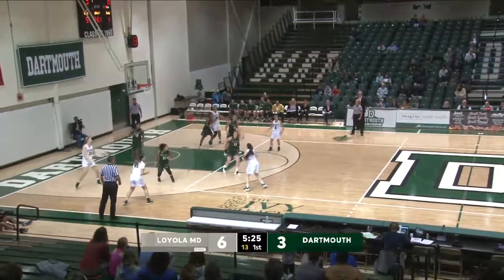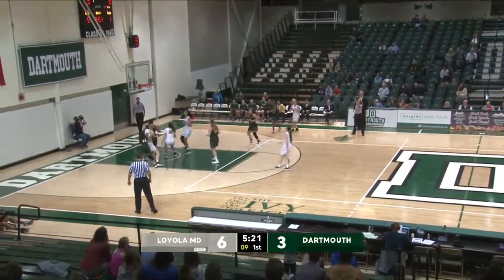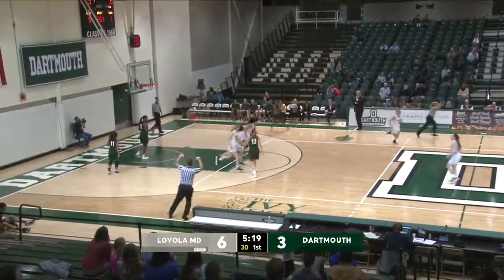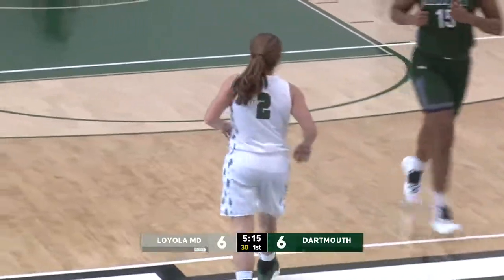To shoot for Dartmouth, over to Brown. Brown at the foul line, kicks it off. McKenna spots up for another three, that's good. She's got all six points for Dartmouth, both of them three-pointers, and we're tied at six with 5:15 remaining.